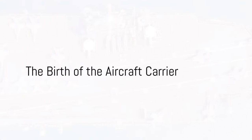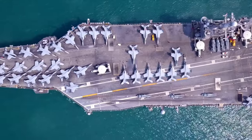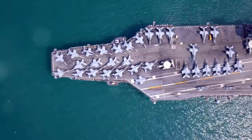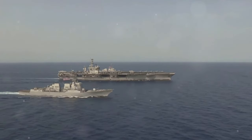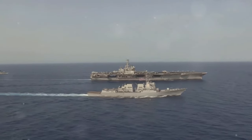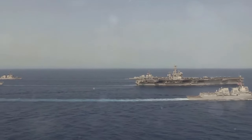In the annals of military history, few assets have showcased the might and technological sophistication of a nation like the aircraft carrier. These floating fortresses, bristling with the latest in aviation and defense technology, have become symbols of power projection across the globe. Today we delve into the evolution of the US aircraft carrier from its humble beginnings to the state-of-the-art behemoths that patrol the oceans today.